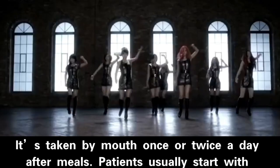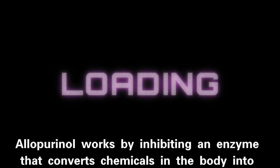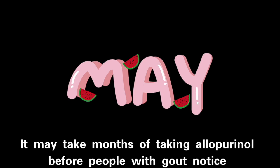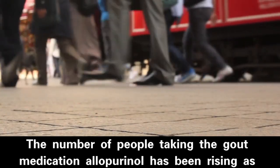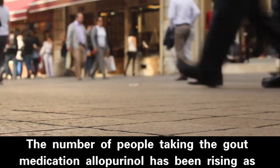Patients usually start with a low dose and their doctors adjust the dose upwards if needed. Allopurinol works by inhibiting an enzyme that converts chemicals in the body into uric acid, which reduces the amount of uric acid in the body. It may take months before people with gout notice improvements, and allopurinol may also increase the number of gout flares until it fully takes effect. The number of people taking allopurinol has been rising as gout becomes more prevalent.